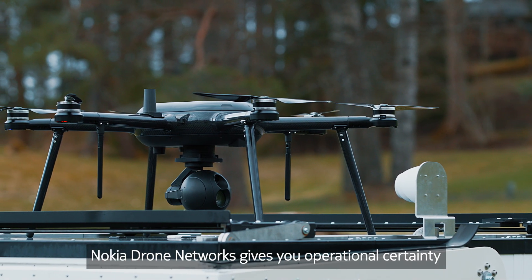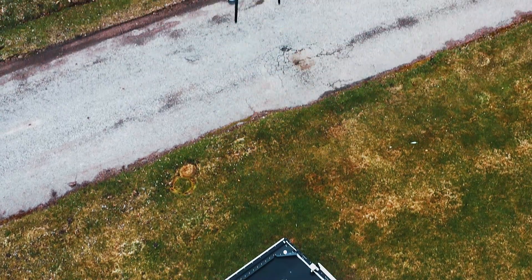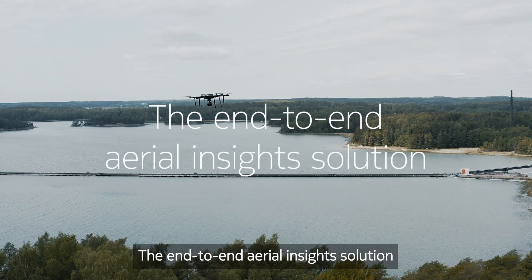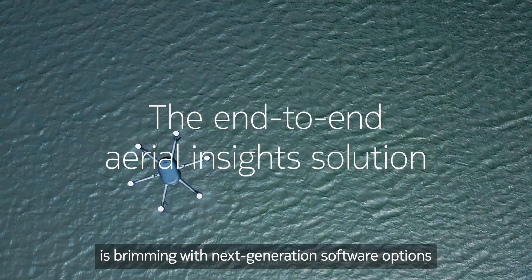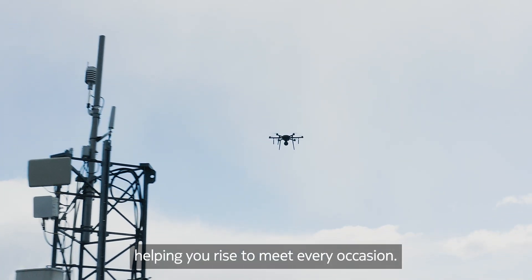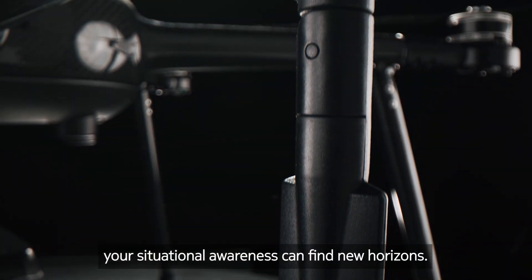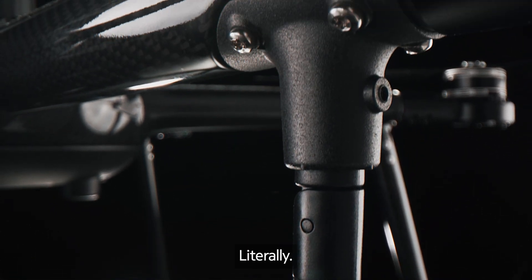Nokia Drone Networks gives you operational certainty every time you take to the sky. The end-to-end aerial insight solution is brimming with next-generation software options, helping you rise to meet every occasion. With reliable connectivity, your situational awareness can find new horizons — literally.